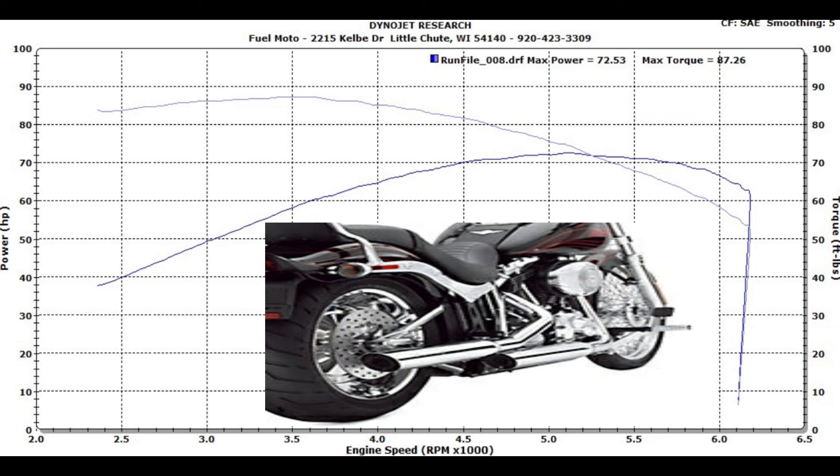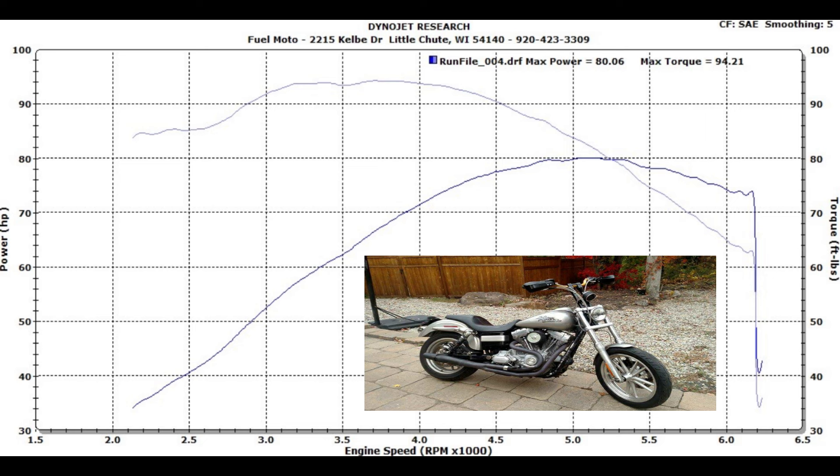But now let's take a look and see what happens when we swap the slip-ons out for a two-into-one exhaust, retaining the high-flow air cleaner and the good tune. Now we're starting to get somewhere. With a two-into-one exhaust system, high-flow air cleaner, and a good tune, we're making 80.06 horsepower and 94.21 foot-pounds of torque. While these are pretty good numbers, this still just isn't enough — there's still more in that 96.